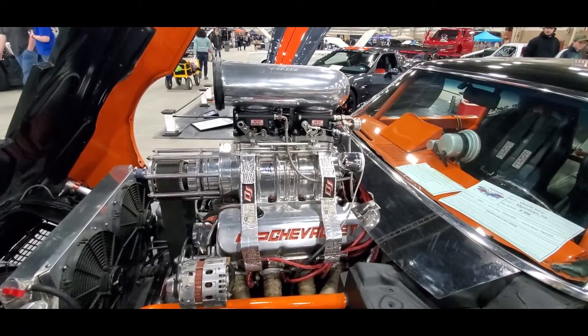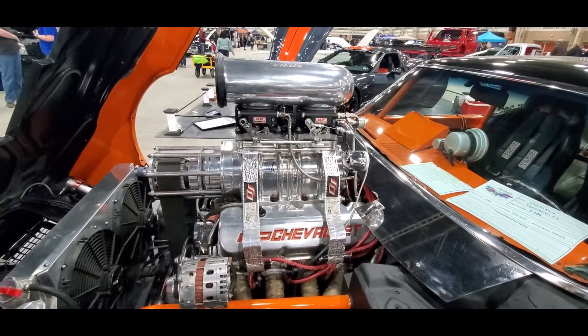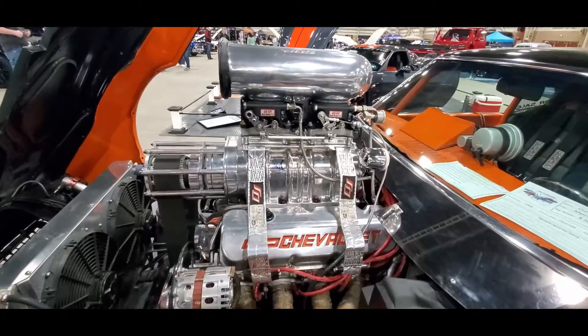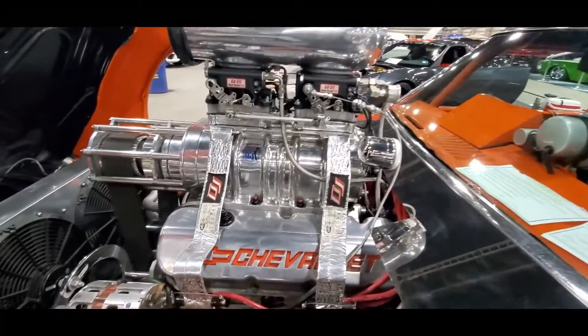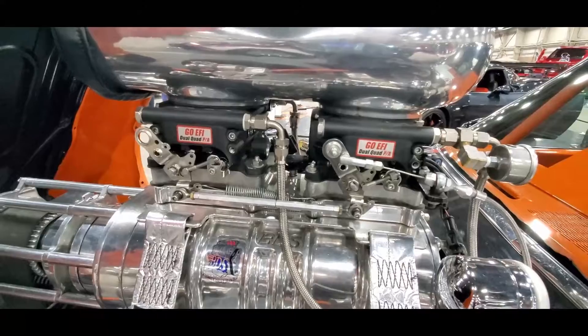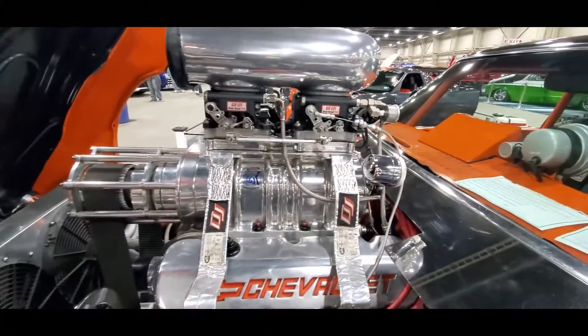This is Pam from NortheastWheelsEvents.com at the 2022 Motorama. Nice little 502. See what we got for induction. This is insane.